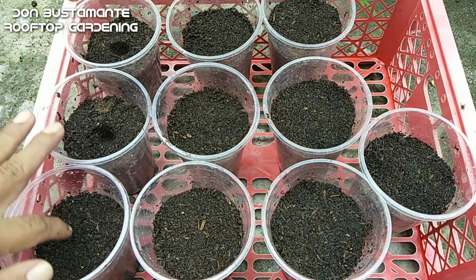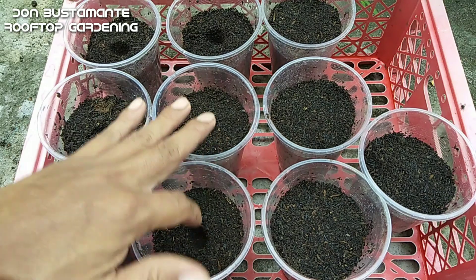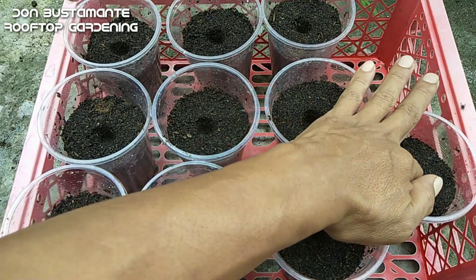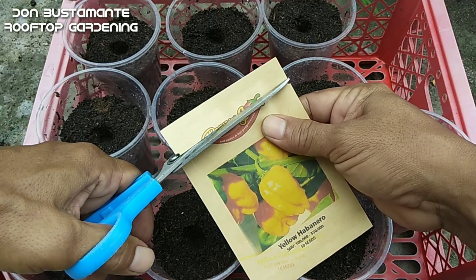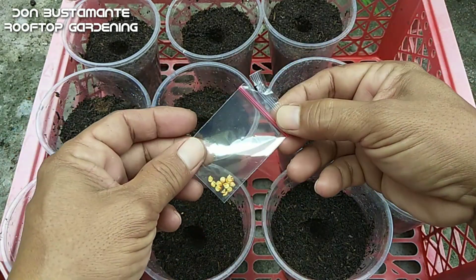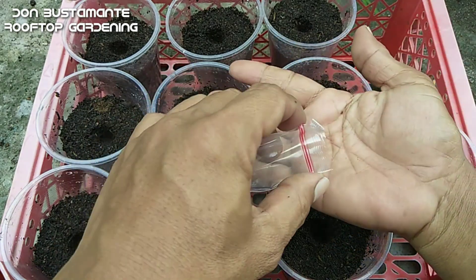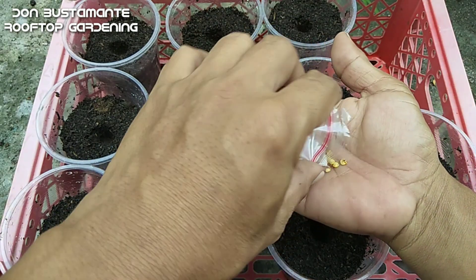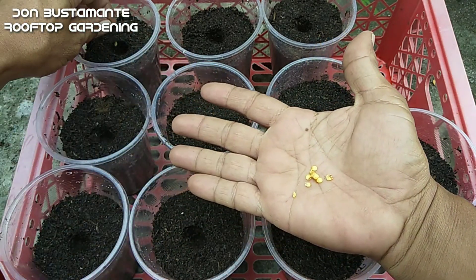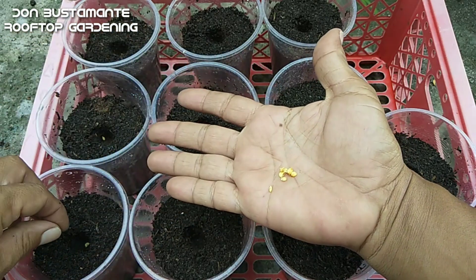Maglagay ng lupa sa mga maliliit na container o kaya naman ay sa mga seedling tray. Sa ganitong paraan ay mas maaalaga nang mabuti ang mga buto dahil maaari mo itong ilipat ng lugar kapag may pagbabanta ng ulan o kaya naman ay may mga langgam na maaaring humakot ng mga buto. Ito ay mabibili sa mga piling garden store at online. At kung hindi mo pa napanood ang video ko sa paghahalo ng lupang pagtataniman, maaari ninyong mapanood ang video dito sa ating channel — ilalagay ko ang link ng video sa comment section.